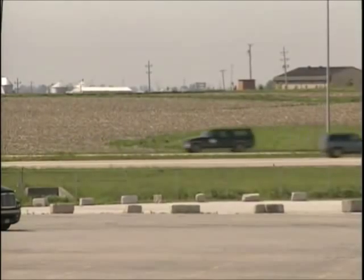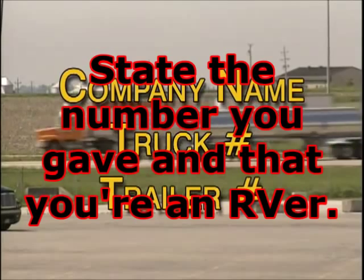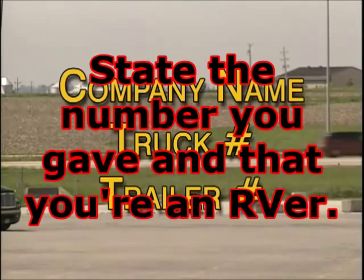Once inside, the Waymaster will ask for your name and truck number, company name and trailer numbers, and print out your weigh ticket.